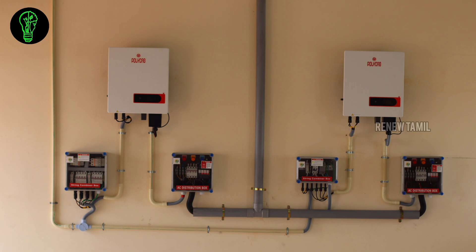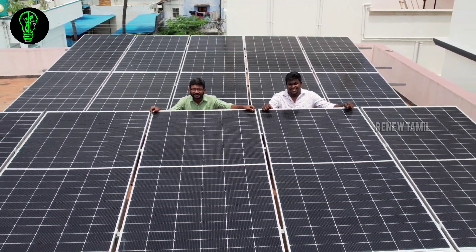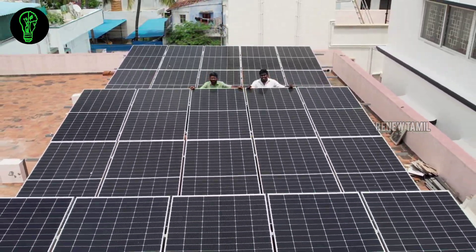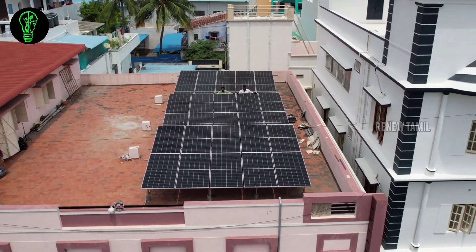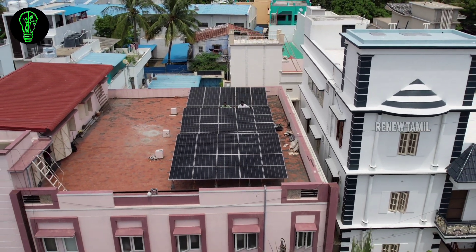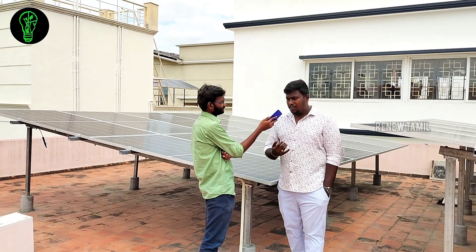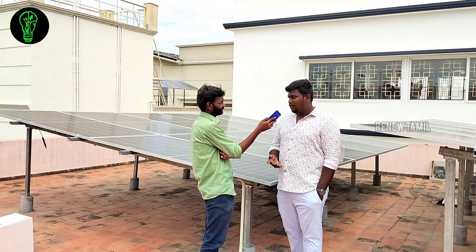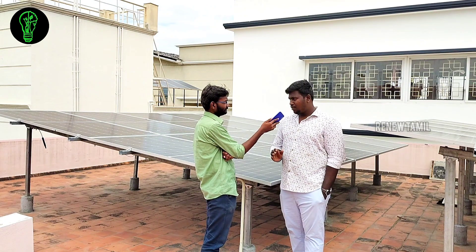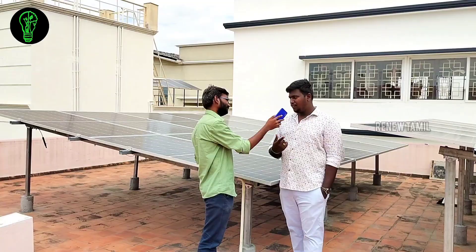Solar on-grid is the best option for domestic power. If you want off-grid, there are two routes — inverter-based with any capacity. If you have a 2 kilowatt inverter, you can load an AC or fridge. You can use two ACs. If you have 90% of savings, on-grid is the better choice.